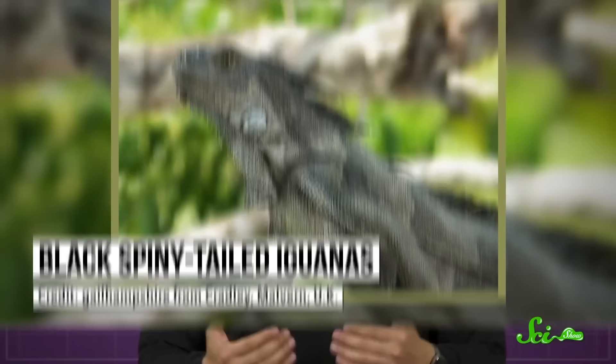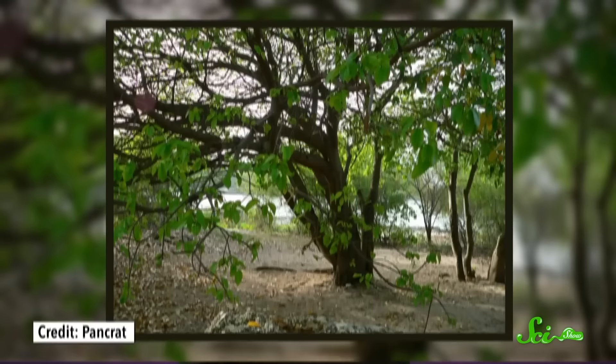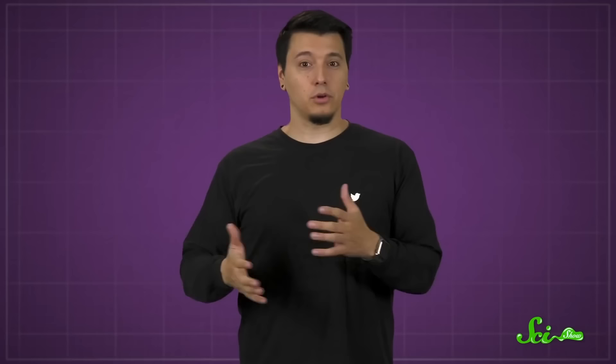It may be that since the manchineal typically grows in areas with lots of other toxic plants, it has overdeveloped defense mechanisms to stay competitive. It can also get away with having toxic fruit because it doesn't need animals to spread its seeds — it lives by the ocean, so its fruit bobs along on waves to reach new lands. Some reptiles seem to eat the fruit with no ill effects, and black spiny-tailed iguanas will even live in the trees. Cabinet makers love its hard wood, though they have to carefully cut and dry planks for several days to let the phorbol-laced sap evaporate. And the trees' deep roots and thick branches help protect coastlines from damaging winds and waves — so while they might be toxic to touch, they help protect coastal ecosystems during storms.